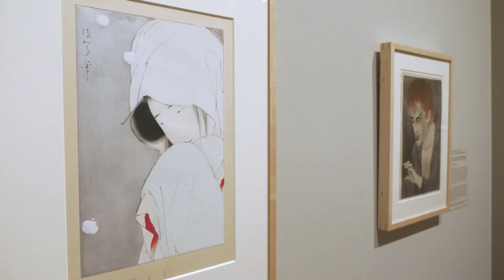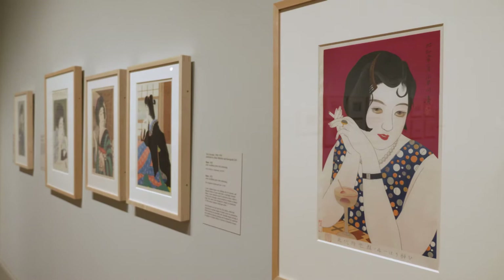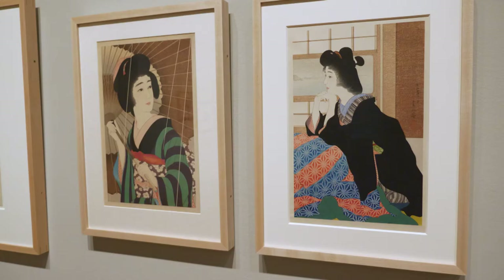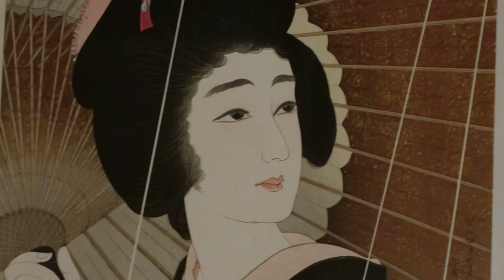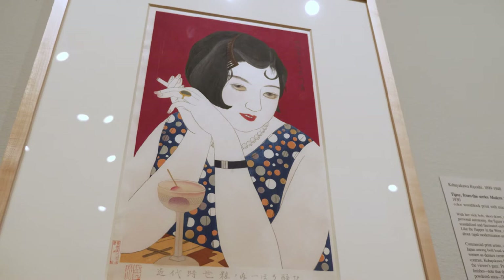Japan was so cosmopolitan so early in the 20th century that artists had access to what was going on in Europe in the 1910s and were creating international modernist art. One of my favorite prints in the exhibition is Tobayakawa Kiyoshi's Tipsy. The new print artists tended to represent more demure, ladylike women, but the subject of this print is a modern girl, or moga.